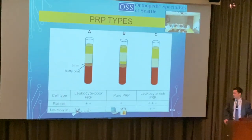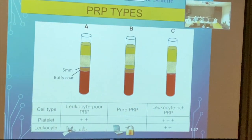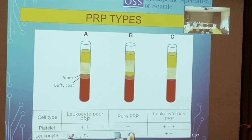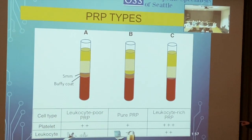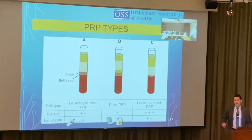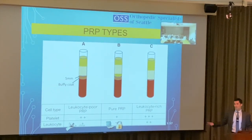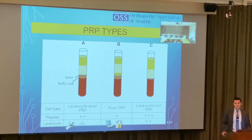Leukocyte-poor PRP has reasonable platelets but very low white blood cells — ideal for arthritis where you don't want to cause excess inflammation. Leukocyte-rich PRP has many more platelets and white blood cells, making it better for healing potential in tendons and ligaments. Patients getting the leukocyte-rich injection will experience more inflammatory response, but it has better results for certain conditions.